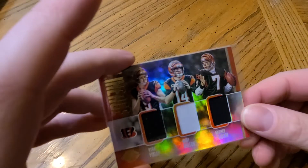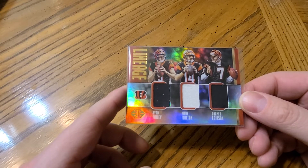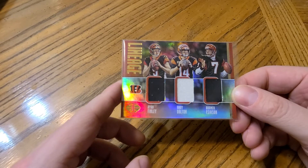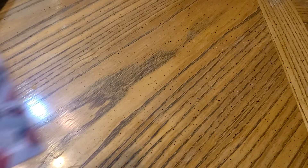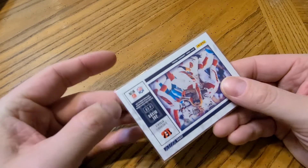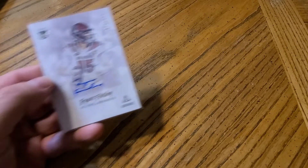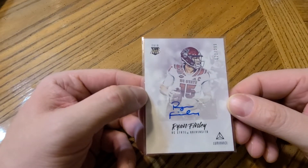Now I move on to the Bengals. I pulled this out of a blaster — I thought it was pretty sick: Ryan Finley, Andy Dalton, and Boomer Esiason. My second Cincinnati card is a Joe Mixon jersey; I don't think this one was numbered. My final Cincinnati card — which I thought I had some hope when I pulled it but now it's looking a little questionable — a Ryan Finley to 299 rookie auto.